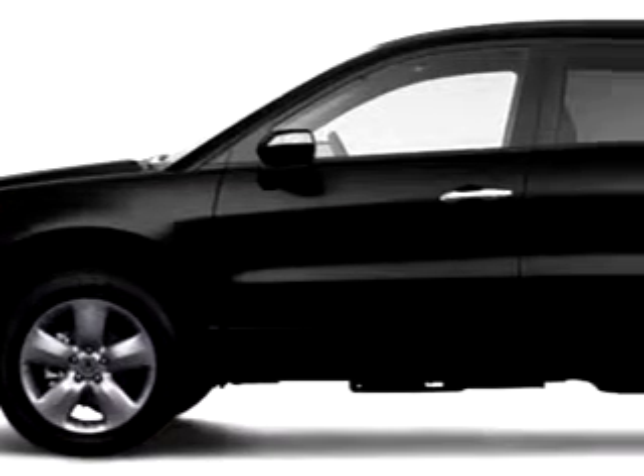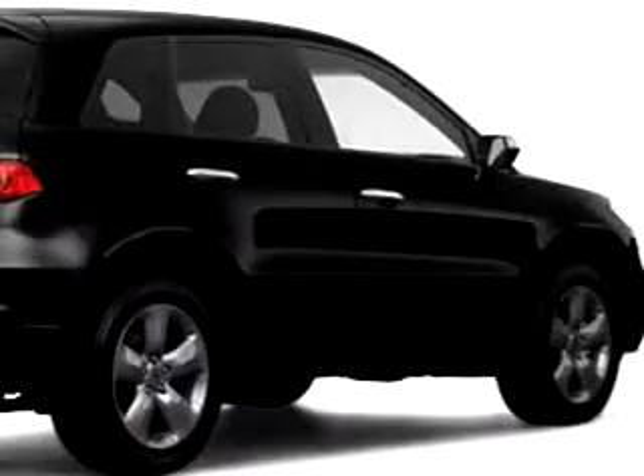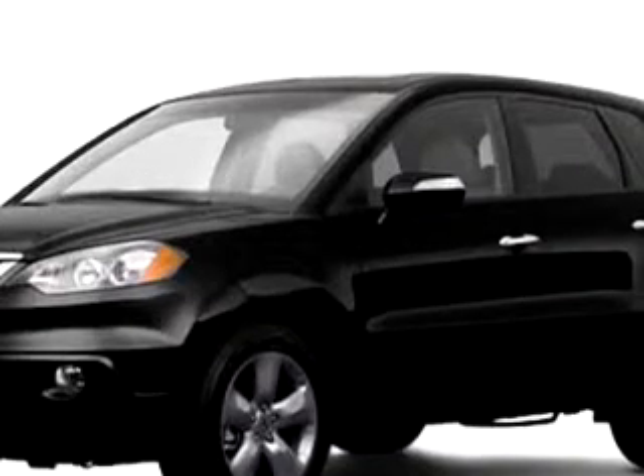You will love this Black 09 Acura RDX, equipped with a four-cylinder engine, with 15,594 miles.